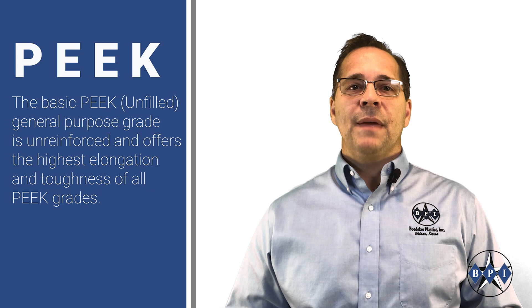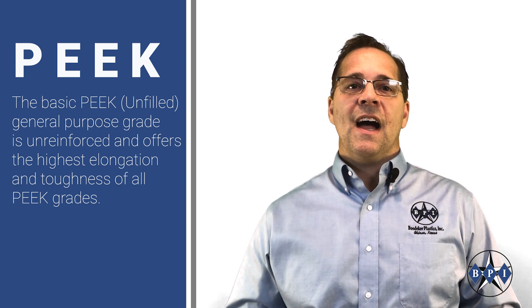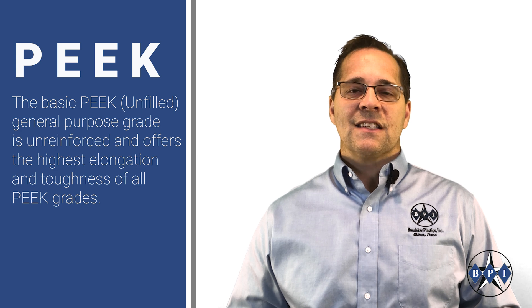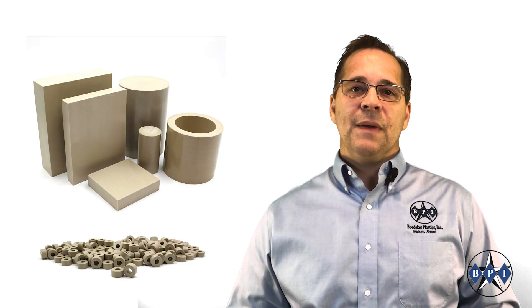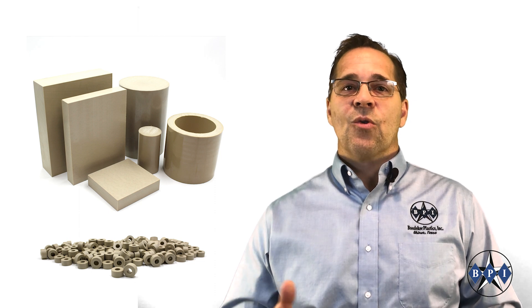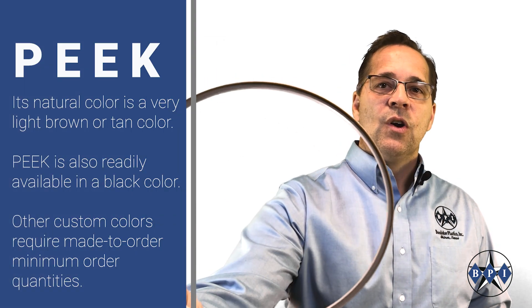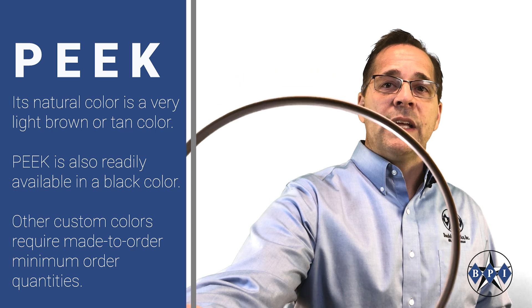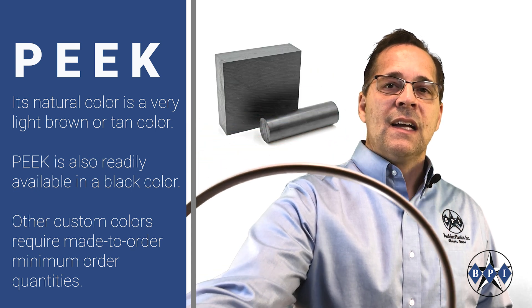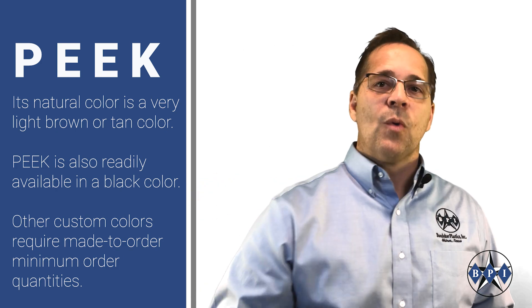The basic PEEK general purpose grade is unreinforced and offers the highest elongation and toughness of all the PEEK grades. Unfilled PEEK is available in sheet, rod, tube, and even film. Its natural color is a very light brown or tan color, and PEEK is also readily available in black. Other custom colors require made-to-order minimum order quantities.